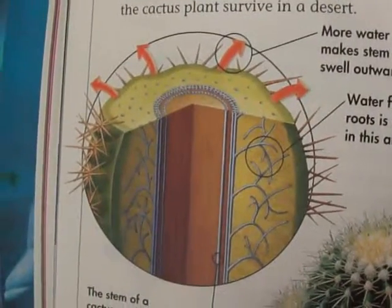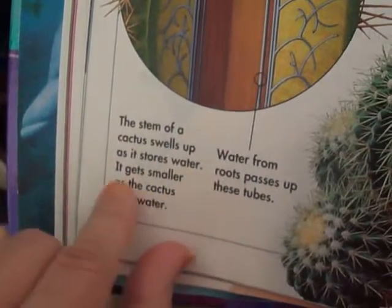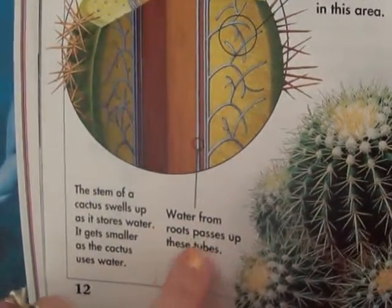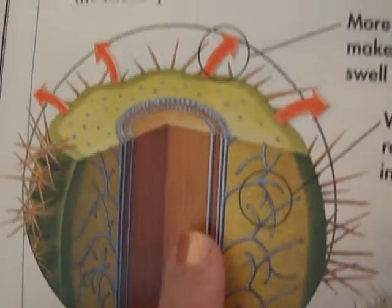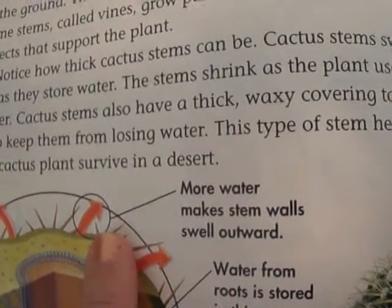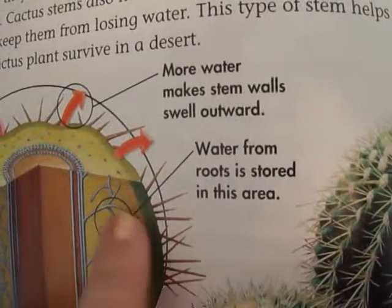Here's an example of the stem of a cactus. The stem swells up as it stores water and gets smaller as the cactus uses water. Water from the roots passes up through tubes, and more water makes the stem walls swell outward. Water from the roots is stored in this area.